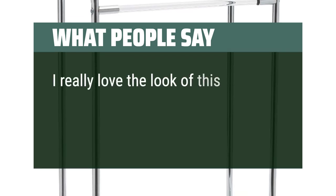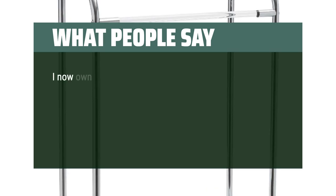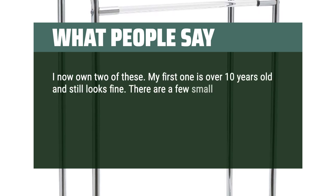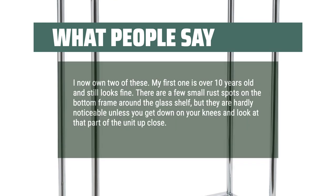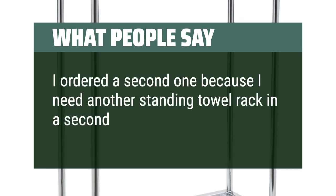I really love the look of this and it is very sturdy. Assembled easily. I now own two of these — my first one is over 10 years old and still looks fine. There are a few small rust spots on the bottom frame around the glass shelf, but they are hardly noticeable unless you get down on your knees and look up close. I ordered a second one because I needed another standing towel rack in a second location.